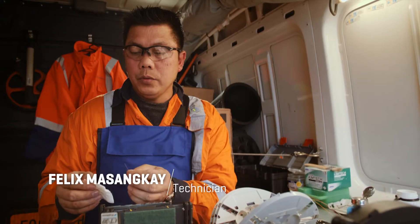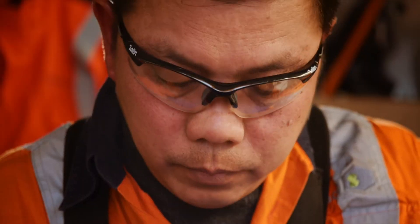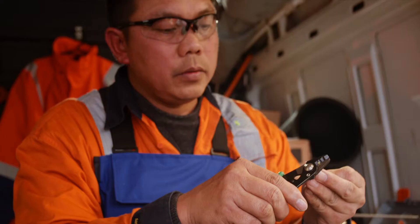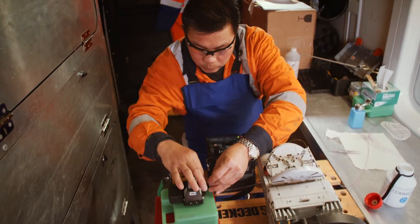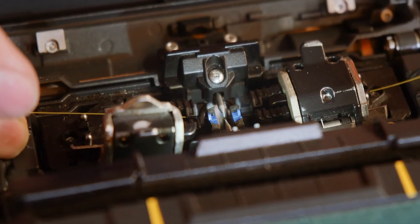I'm Felix, and I'm now doing the fibre jointing. You need to be very precise when cutting the fibre, and you need to clean it as much as possible. One piece of fibre is just like a human hair. I put it in here.